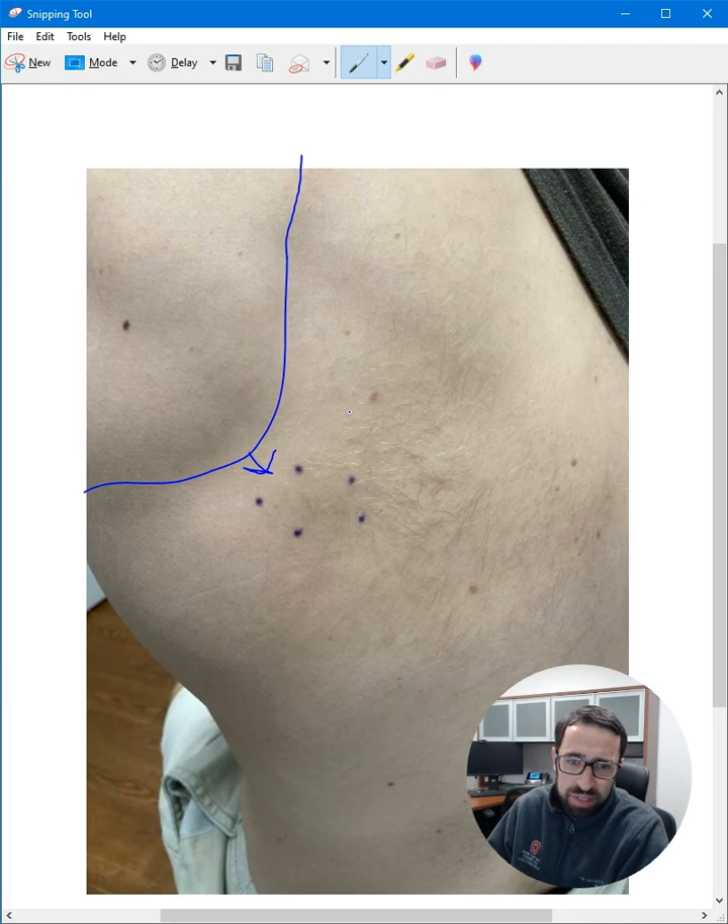If it's on the buttocks or thigh, you think about nevus lipomatosis superficialis. A soft fibroma or a big skin tag can look similar. And then what I suspect this to be as well — think about this. I'm going to wait on the pathology and then update it, and we'll go from there.